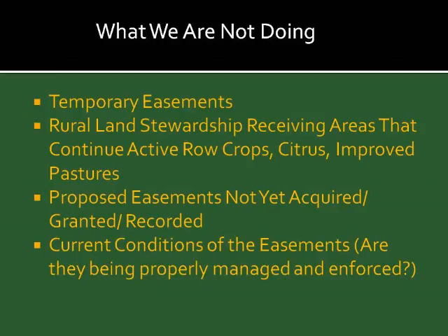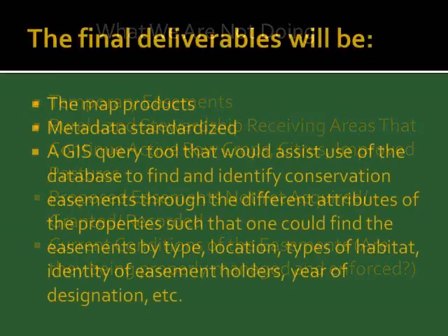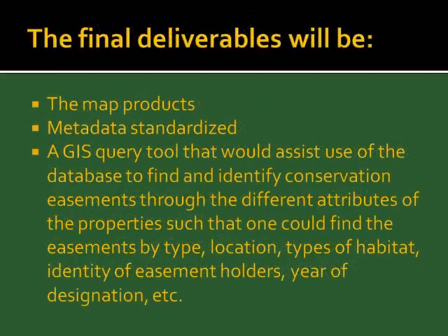What we are not doing in this project: we're not doing temporary easements, not doing rural land stewardship areas which continue active crops, citrus, and improved pastures — mostly in Collier County. We're not mapping proposed easements that haven't been completed, since the completion rate is far from 100%. We were not funded to visit 9,000 easements to assess current conditions. The final product will be the map, the metadata, and a query tool — so you can ask, for example, where are all the easements that have mangroves, or xeric oak scrub, and it will show you that on the map.